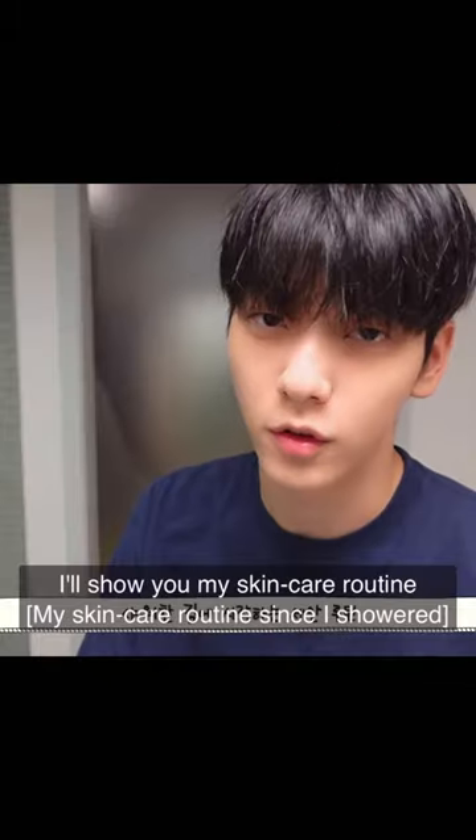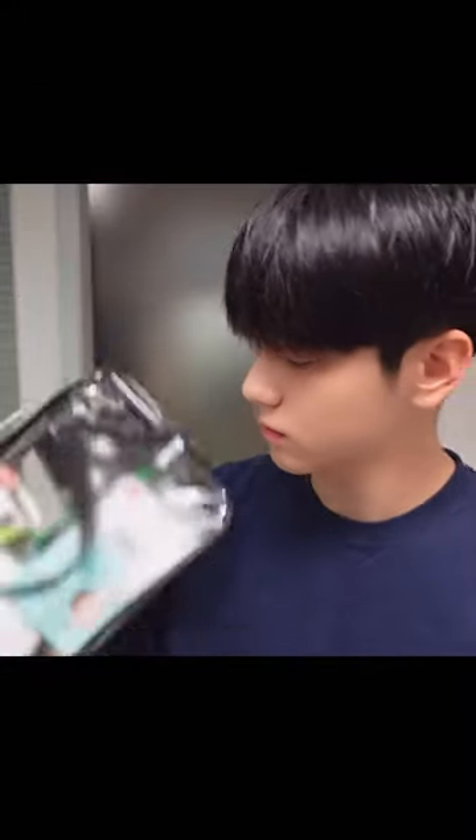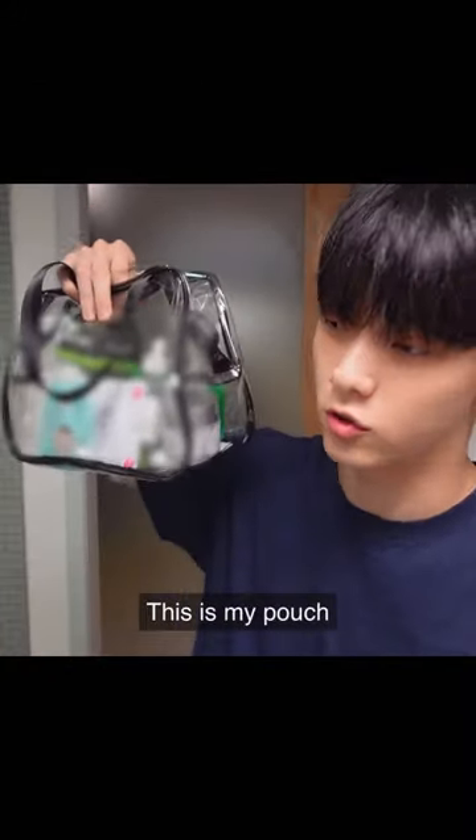At YesStyle, we are definitely MOA's, and we saw our leader Soobin using this Manio Cleansing Foam in his LA vlog. So what exactly is Soobin using to get his clear K-pop idol skin?